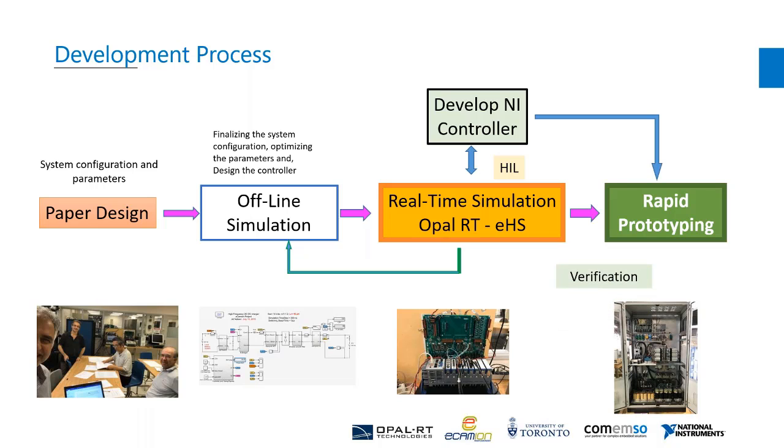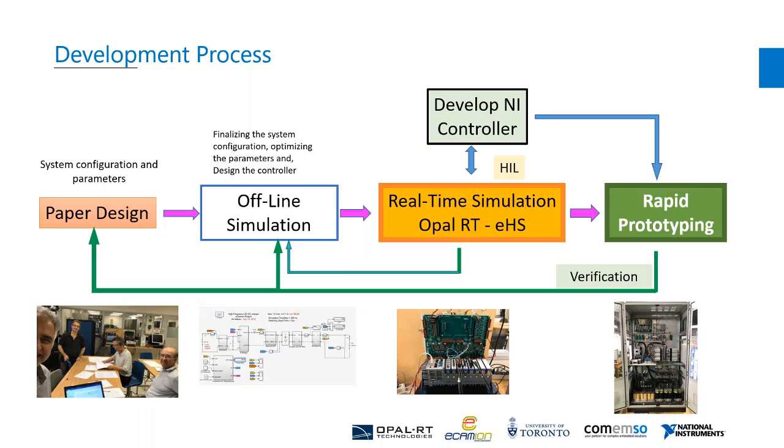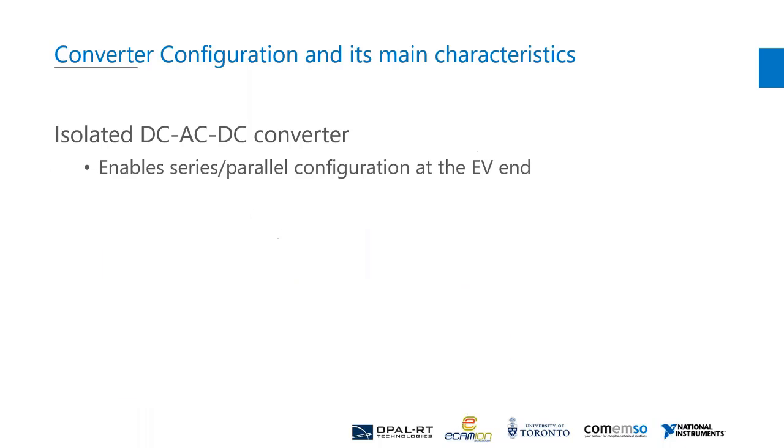After each test, the lessons learned from the rapid prototype are used in an iterative loop to modify the configuration and parameters in the simulation model. For the converter configuration, we selected the isolated DC-DC topology for the power converter, which has a high-frequency AC in the middle stage for the power core.